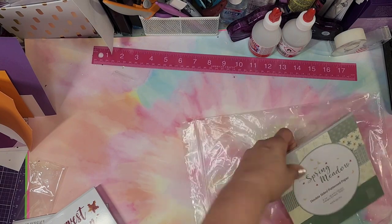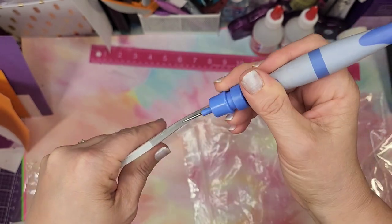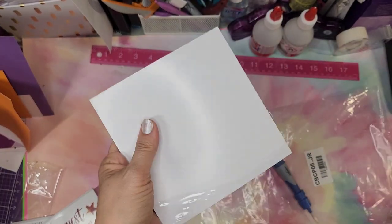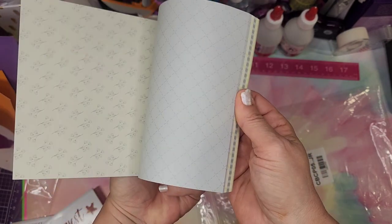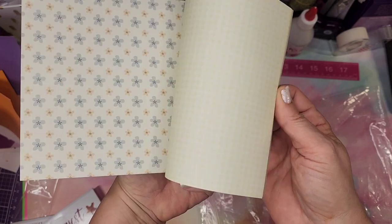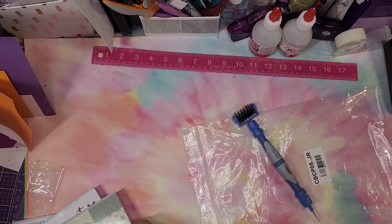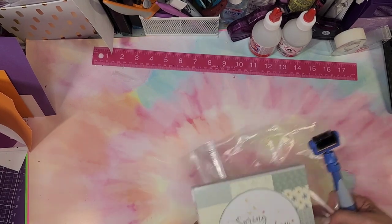The last paper pack is Spring Meadow. It's a really pretty sage green with soft greens. I don't have the kit it came with, but isn't it just a really pretty green? You can always see the little preview on the pack when you're looking at them. Four packs for nine dollars — how awesome is that?